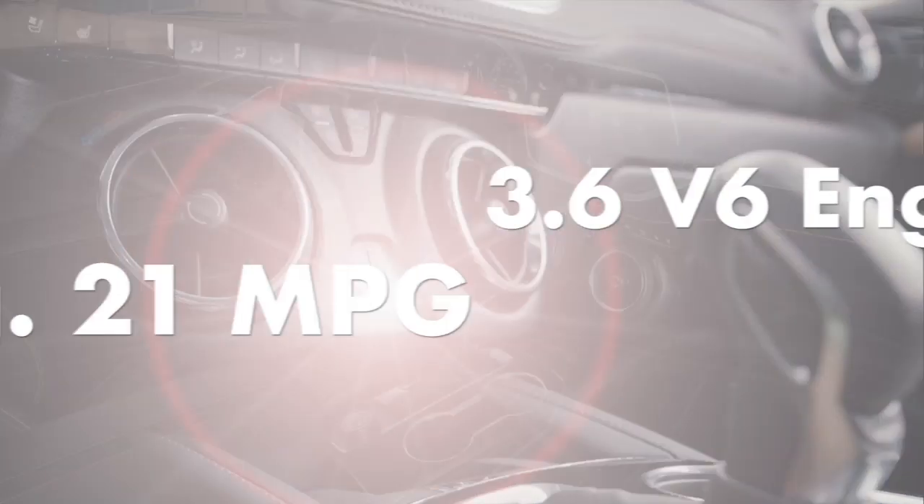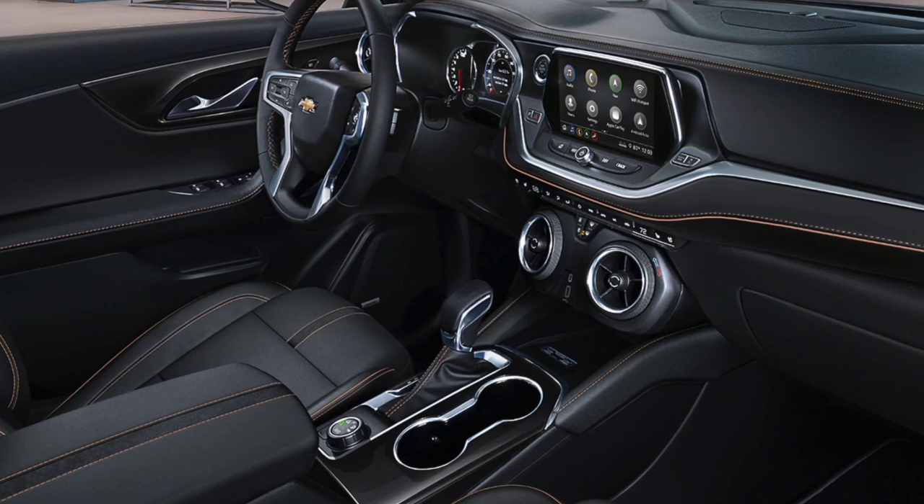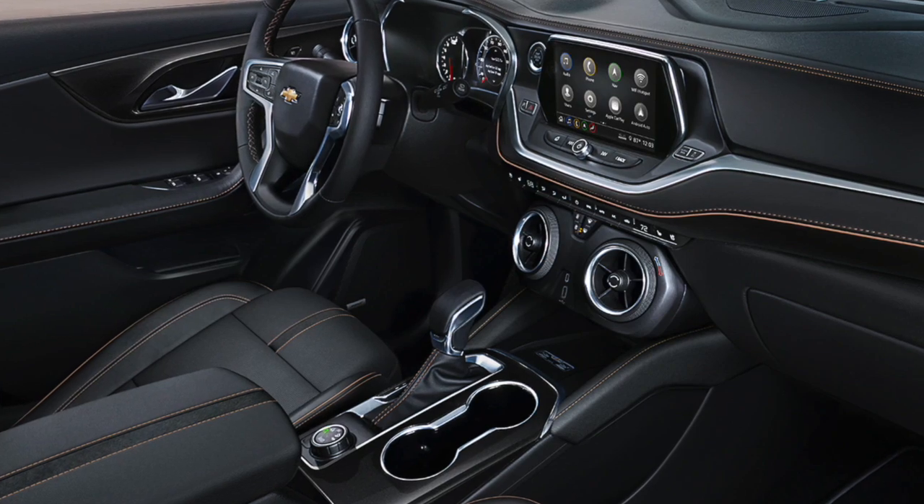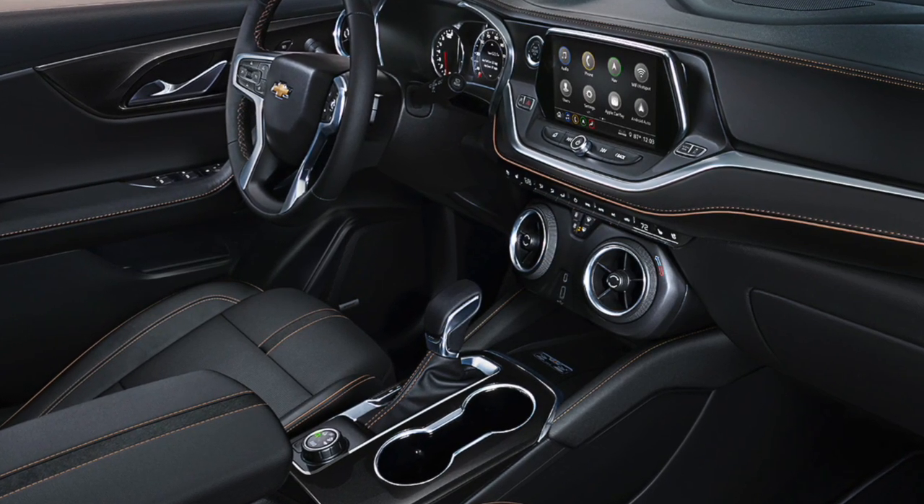In addition to the V6 engine, the Premier comes with leather-trimmed seats and suede microfiber inserts, ventilated front seats, heated rear seats, and an 8-speaker Bose premium audio system.